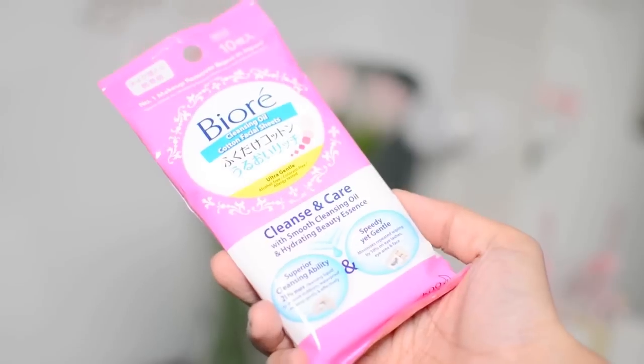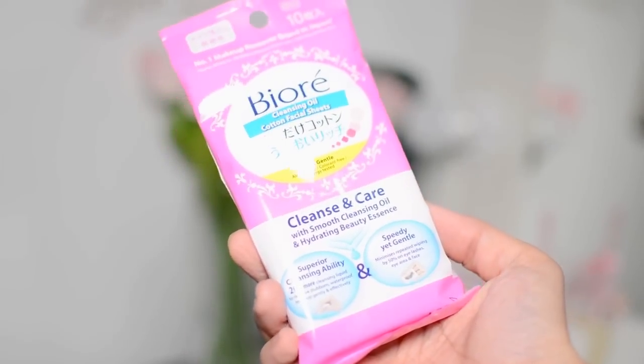Next is the Buree Cleansing Color Facial Sheets. I have a huge tub of this, so I think this is their travel size. This has 10 sheets that you can use. This works really well — 194 pesos for 10 sheets. This is what the big tub looks like.